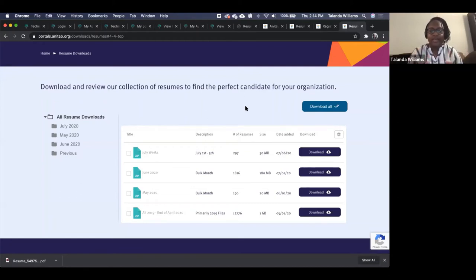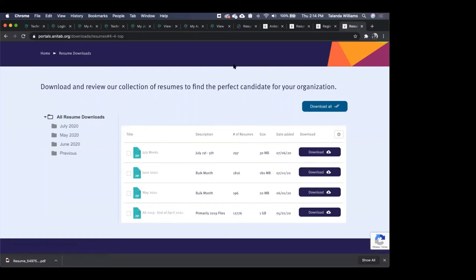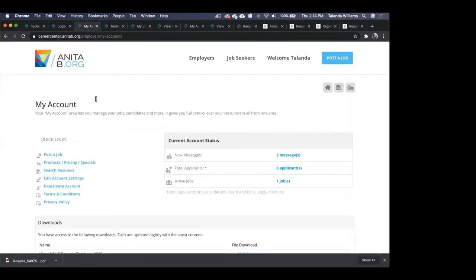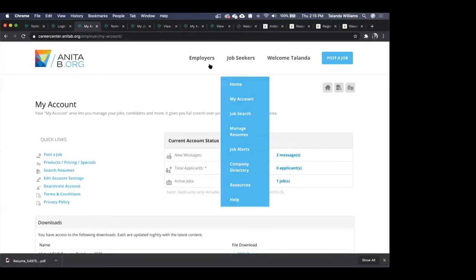Are there any questions? A couple coming through about bookmarks. Where do you go to look at all your bookmarks in one place? And another question: if you bookmark or review a candidate, is there a way to avoid seeing that person in future searches?